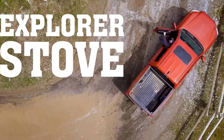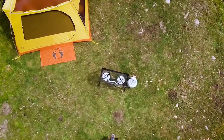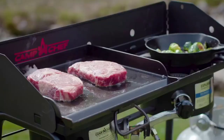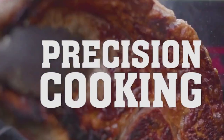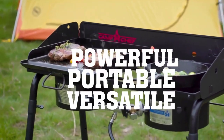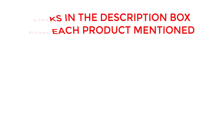Welcome to our latest video where we'll be showcasing the top 10 best camping stoves for 2023. Whether you're a seasoned outdoorsman or a first-time camper, we've got you covered with our expert picks. From lightweight and portable to heavy-duty and versatile, our selection has something for every camping enthusiast. If you want to know about price and other information, be sure to check the description. So without any further delay, let's jump into the video.